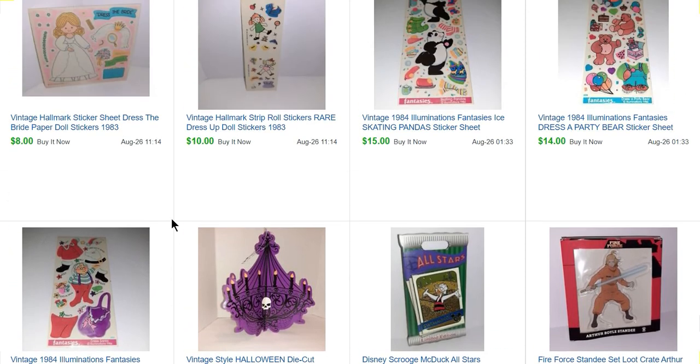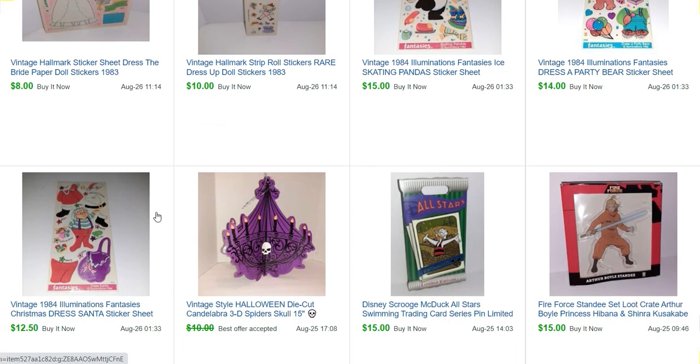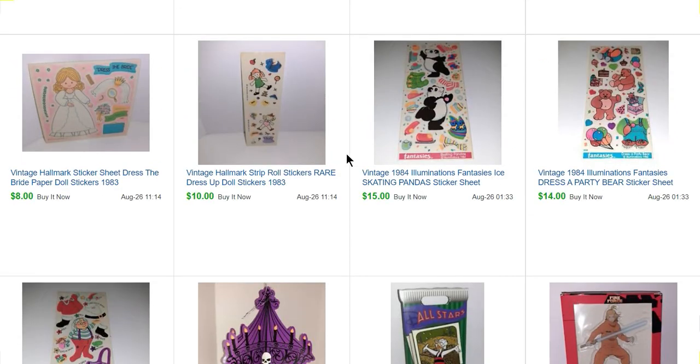This is an old Dollar Tree Halloween die-cut candelabra that we actually bought for decor a few years back — I just listed it and sold it for $9. This is Illuminations — I have three here. Shout-out to a viewer who bought these Illuminations Fantasies stickers for $12.50, $14, and $15. I have a couple of Hallmark strip stickers — basically the same as the ones on the roll, we call them a strip or a mod. I sold those for $10, and then Dress a Bride for $8.